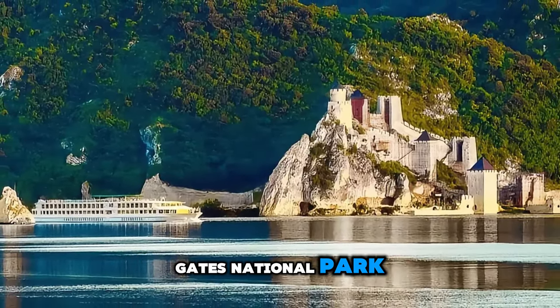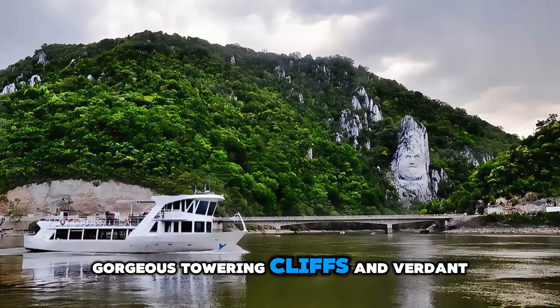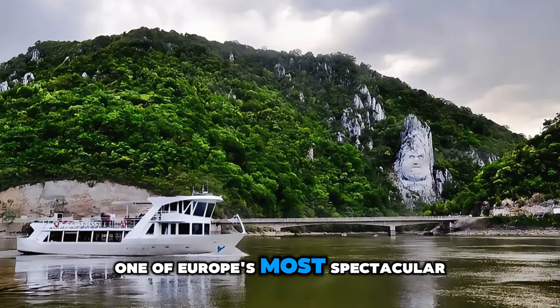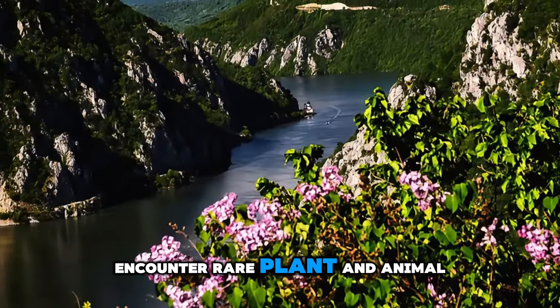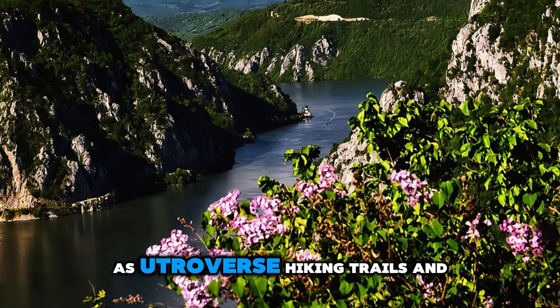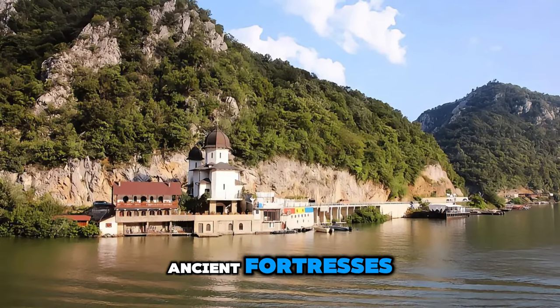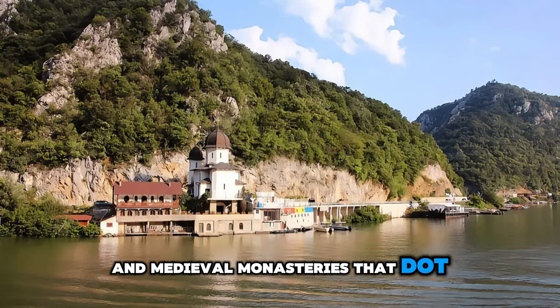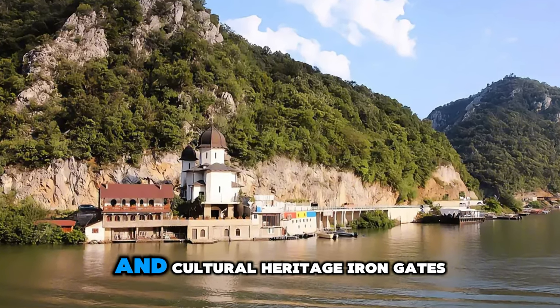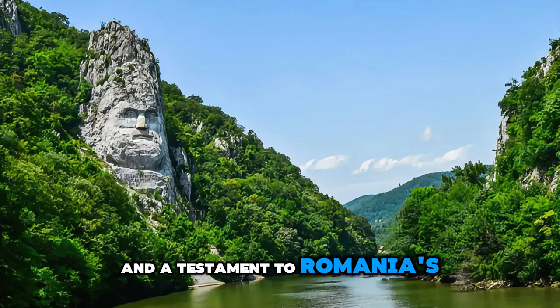Discover the natural wonders of Iron Gates National Park, a pristine wilderness located along the Danube River on the border between Romania and Serbia. Cruise through dramatic gorges, towering cliffs, and verdant forests as you explore one of Europe's most spectacular river landscapes. Encounter rare plant and animal species, including Eurasian lynx, golden eagles, and Danube sturgeons, as you traverse hiking trails and scenic overlooks. Visit archaeological sites, ancient fortresses, and medieval monasteries that dot the riverbanks. Iron Gates National Park is a sanctuary for biodiversity and a testament to Romania's natural beauty.